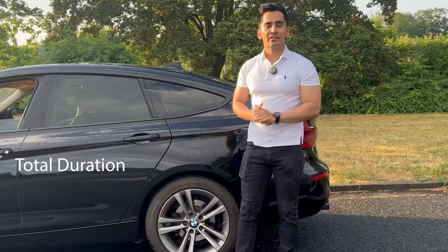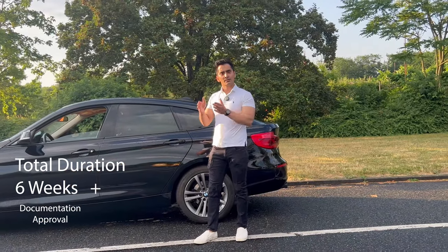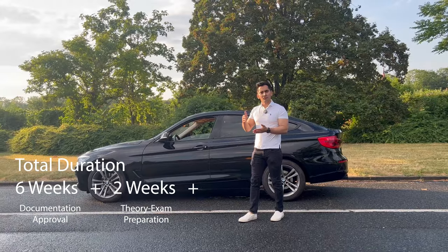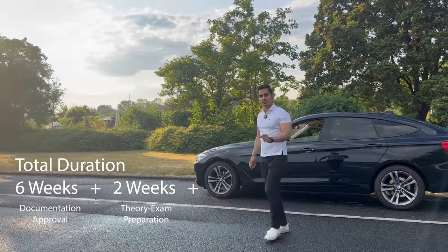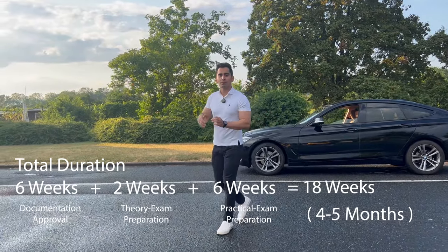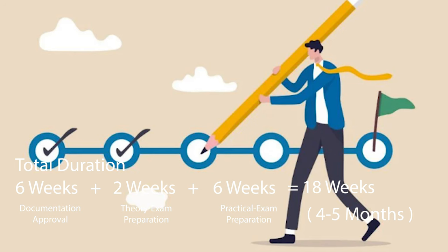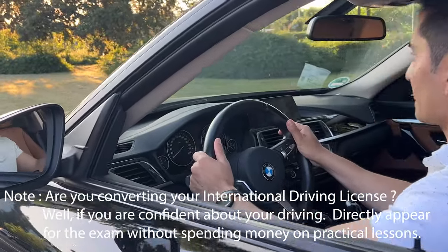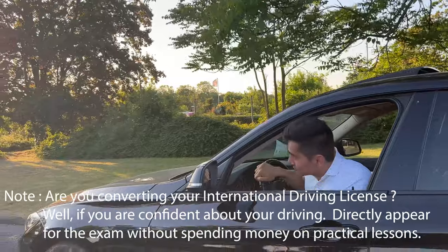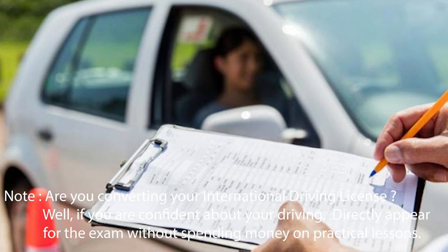Regarding the total duration to get a German driving license: the first two months are the waiting period, during which you can study and prepare all documents. After the appointment, it takes roughly 15 days before the theory exam becomes available — usually within 15 to 30 days. Then comes the practical exam, which is more subjective and depends on your driving style. Always keep an eye on upcoming exam dates to have a goal in mind. If you're converting an international license, you may be able to go directly for the practical exam, especially if you've already driven in Europe.